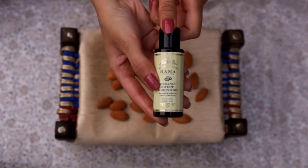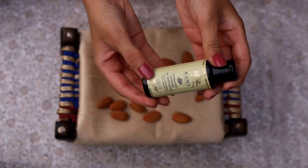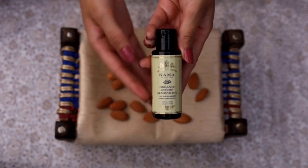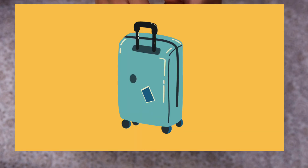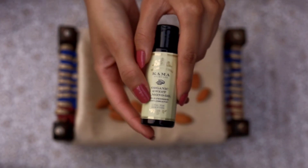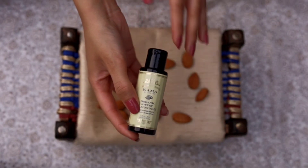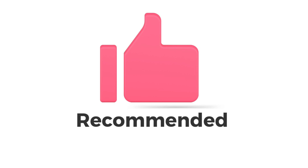This product is cruelty-free, it's paraben-free, and it has travel-friendly packaging. It is a plastic bottle, but it makes it very travel-friendly. I love the overall experience of this product and I highly recommend it.